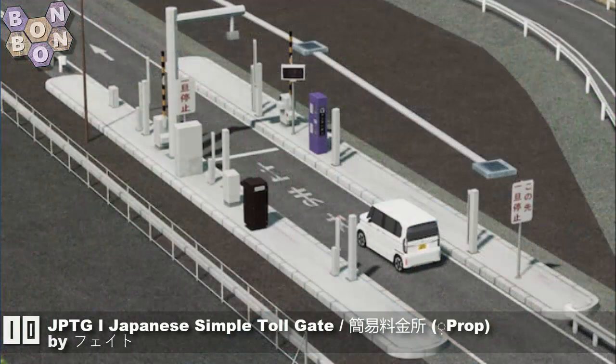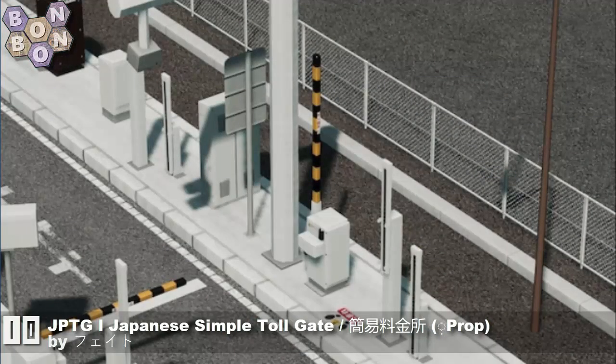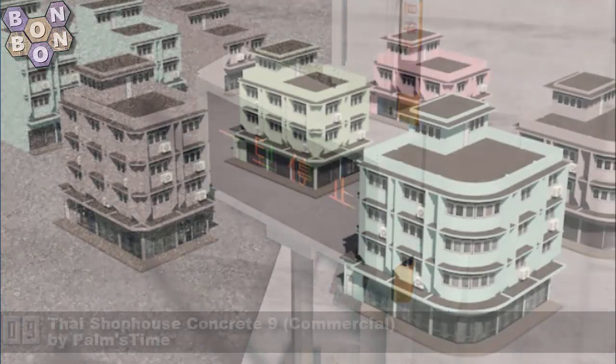Number 10, the JPTG Japanese Simple Tollgate Prop by Faito. This is the prop version of the building you saw earlier. Only you know which one you will want.